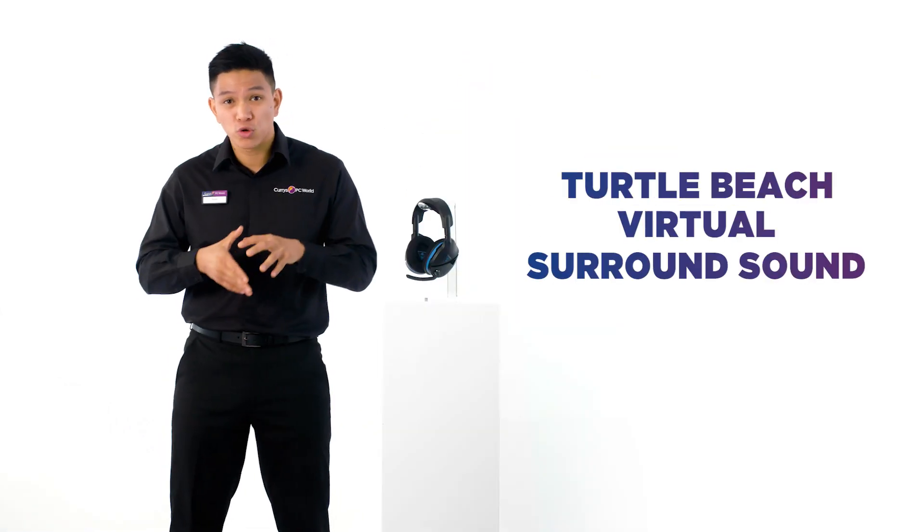Put yourself right in the middle of the action with Turtle Beach Virtual Surround Sound. Whether you're right in the heart of battle, enjoying a movie, or blasting your go-to playlist, you can enjoy a more detailed audio experience.